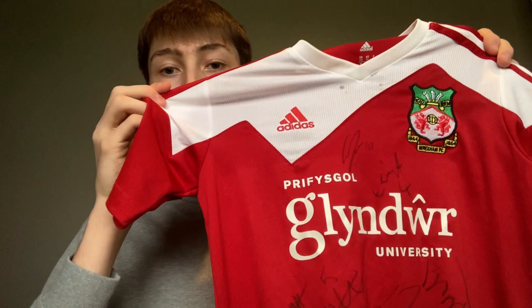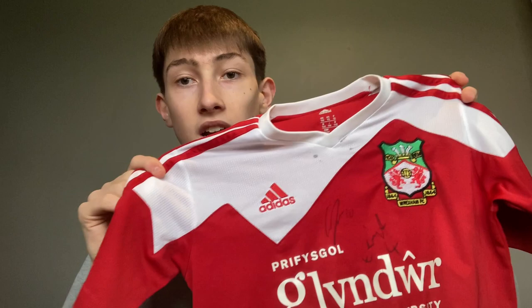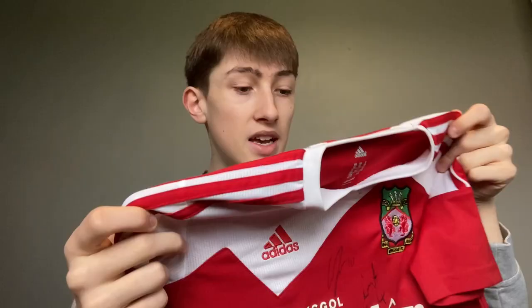Moving on, we have the 2013-14 shirt, and as you can see it has been signed by the squad. I don't remember the exact season it was signed, but looking at signatures like Manny Smith and Blaine Hudson it'll be from the 2014-15 season — the season we got to the third round of the FA Cup and played Stoke. It's a 2013-14 home shirt signed by the squad from the year after. I'll give it a three out of ten.